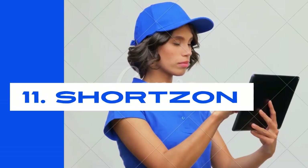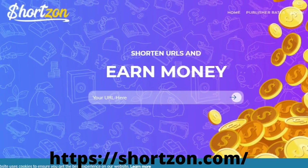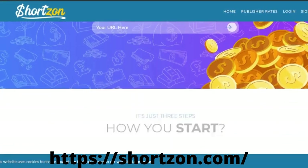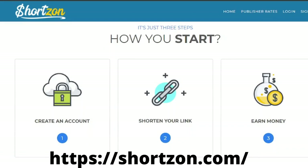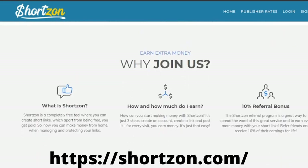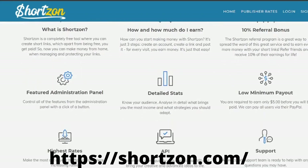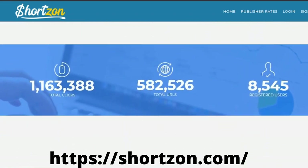Number eleven: SHORTSON. Unlike other ad networks, Shortson is the game winner — a global URL shortener that pays its customers up to $13 per 1,000 views. One advantage is that it does not display annoying pop-ups; instead, clean banners and interstitial ads are displayed for a better user experience. You can make even more with referral commissions of 20%. Dedicated assistance is accessible 24/7. The minimum payout is $5. Payment methods are PayPal, Paydom, Skrill, Google Pay, and Bank Transfer.